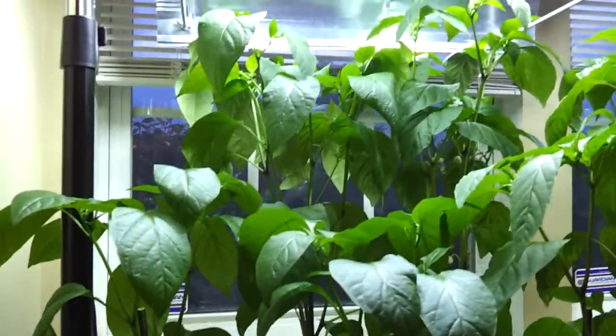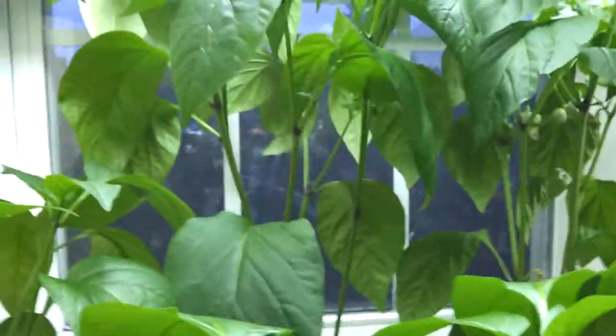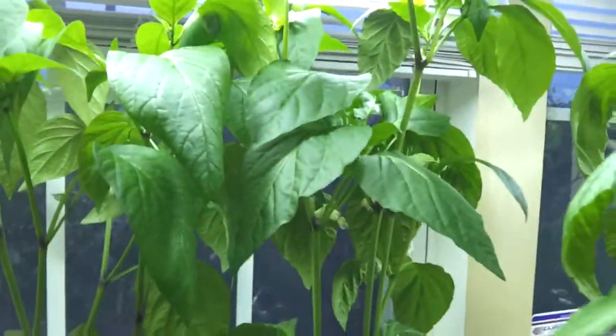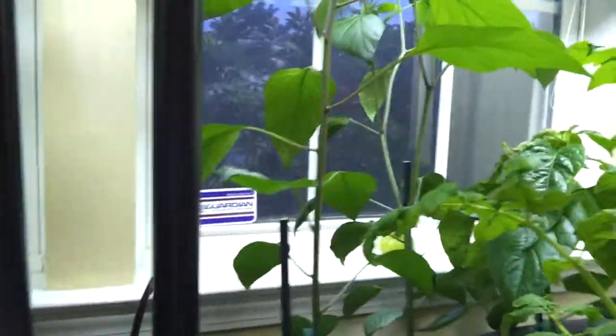Hey, here's a quick little update on my kitchen farm. As you can see, my jalapeños are doing great, soaking up the rays and growing real nicely. The ones closest to the window are starting to flower a little bit, and I've been helping to pollinate them with either my finger or a Q-tip.